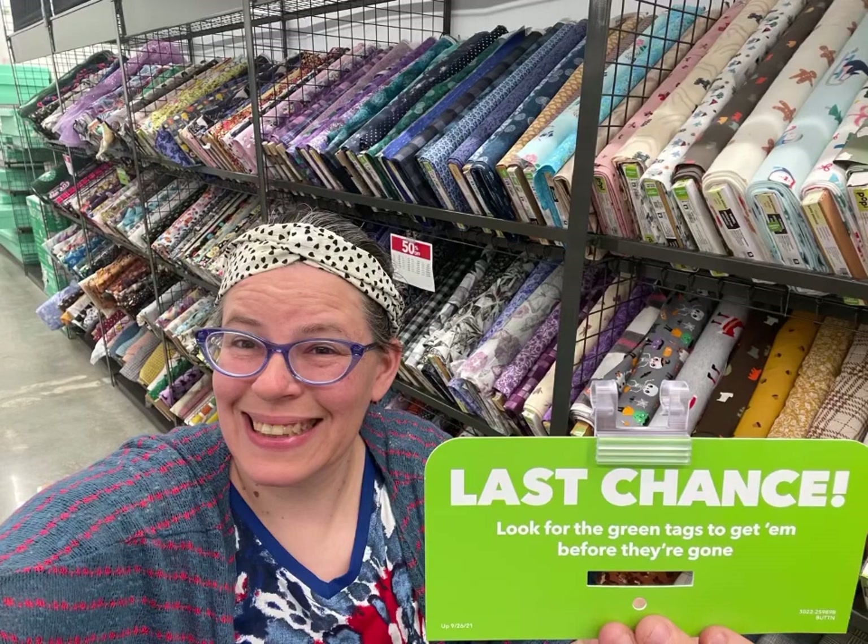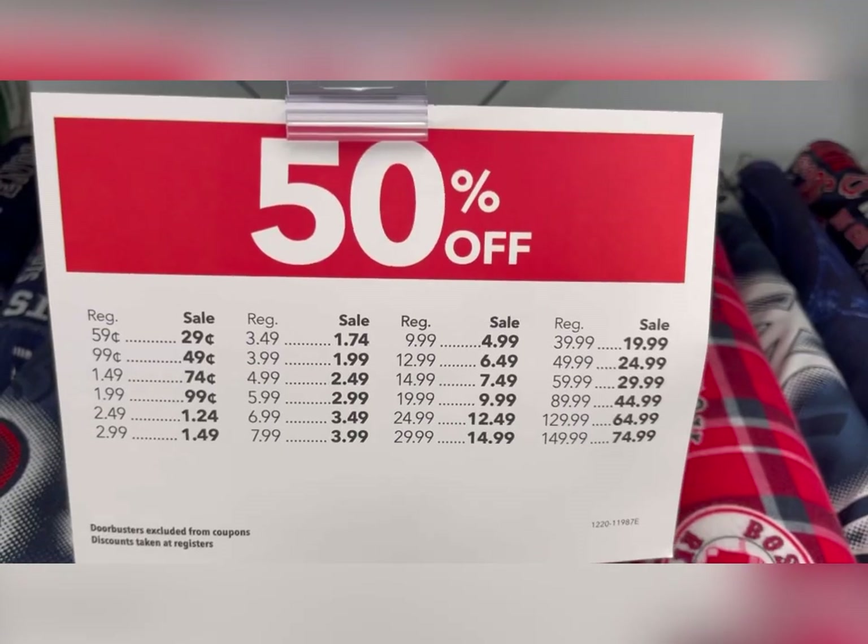Hi everyone, it's Kim from Affordably Crafty, and here we are at Joann's checking out the deep discount on the last chance fabrics. You're not going to believe these deals. If you're new here, welcome — my channel is all about teaching you how to stretch your craft dollar and be affordably crafty. Please like, share, and subscribe.